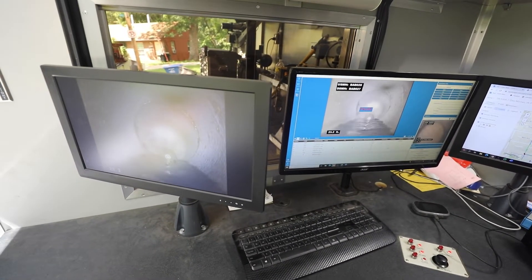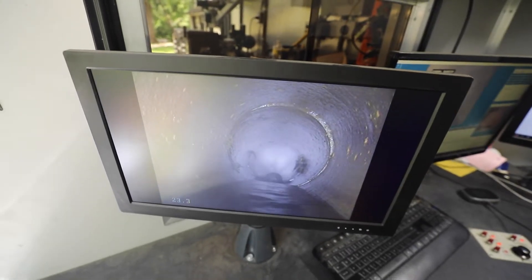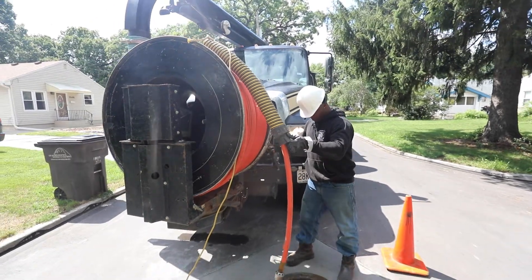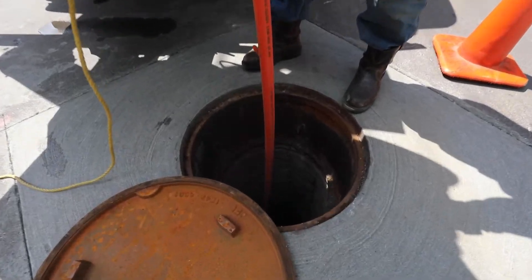We've had a lot of questions about this. Residents have come up or called in and asked about why we're in the sewers. The answer is we're there to make sure that when you flush your toilet or run your showers, that wastewater can actually flow into the system so it can make it down to the treatment plant.